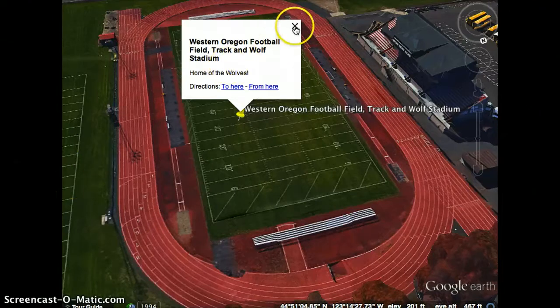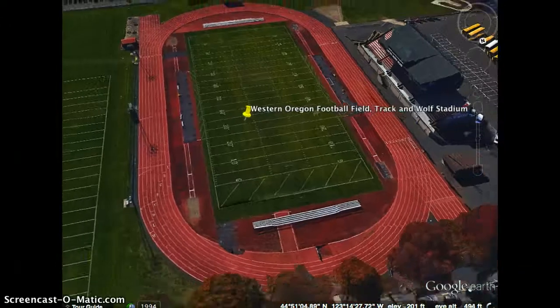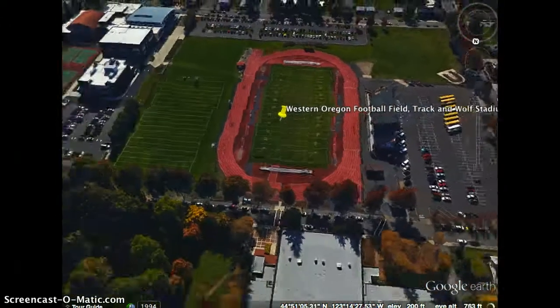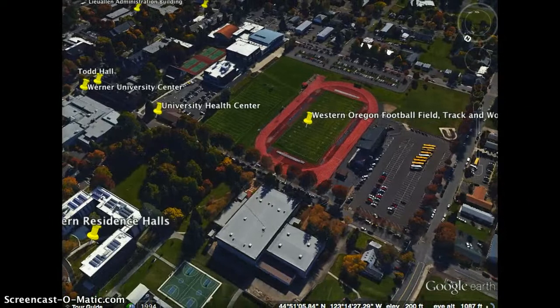Finally, the last stop is going to be the Western Residences. The dorms and residence halls of Western Oregon University are located on the northern side of the campus. That's a quick tour of Western Oregon University — it's a beautiful school and one of the fastest growing schools in Oregon. Thanks for joining us on the tour.